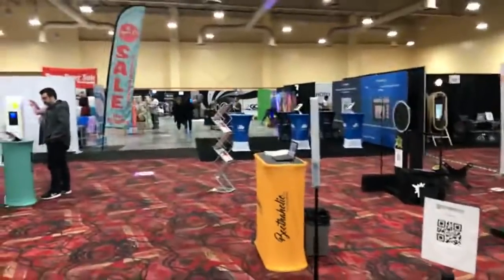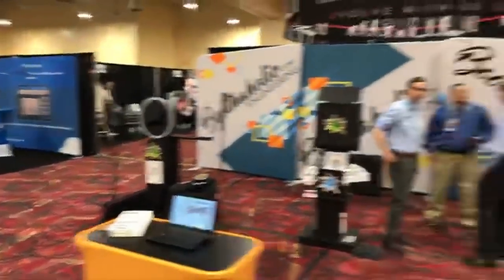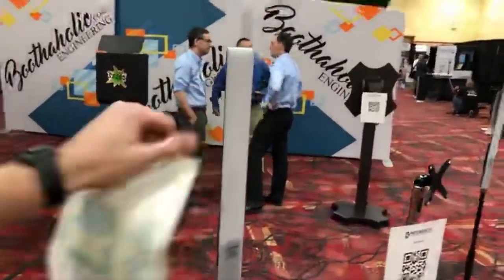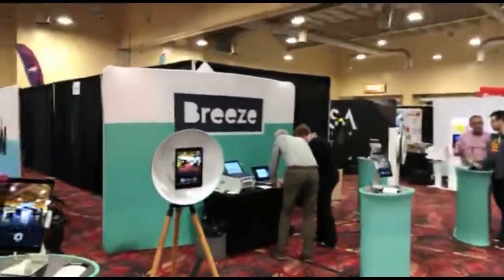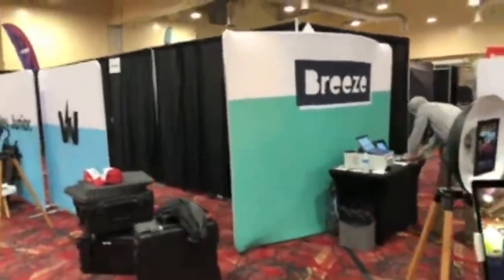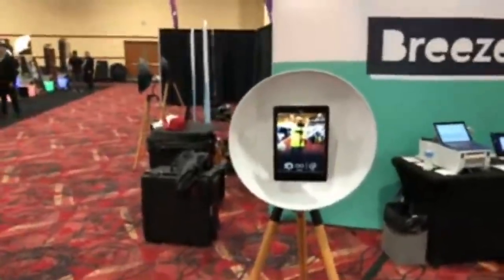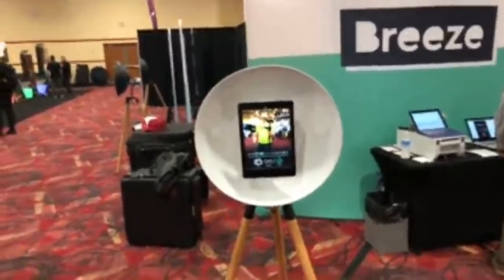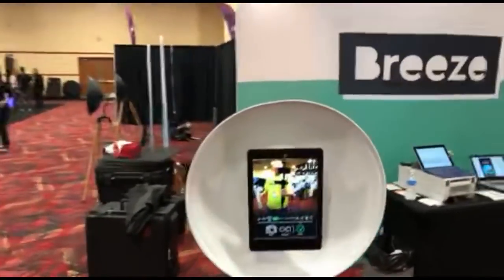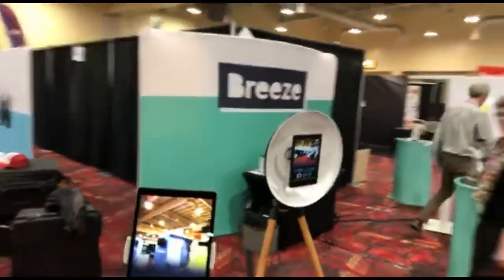The concession stand at the back of Exhibit Hall B is open if you need food. Boothaholic has different options, including wireless battery-powered lights. Breeze is right here with some of their different things — a nice diffused look, and the app is very good at tracking. Some of the software things are for iPad.